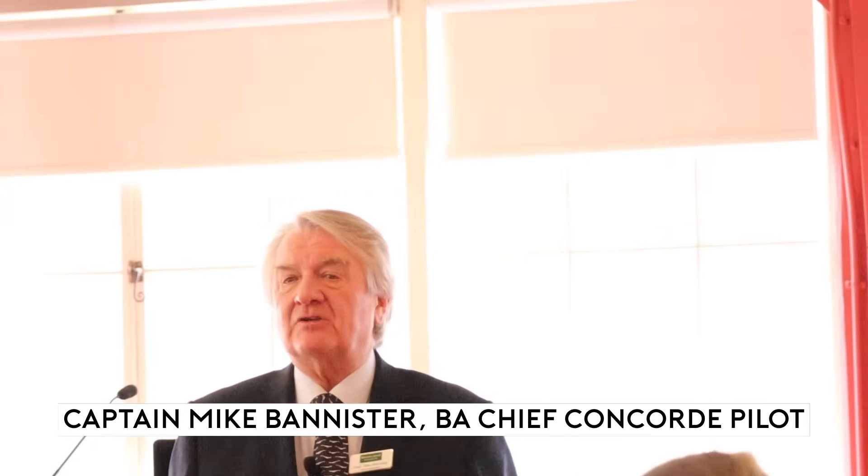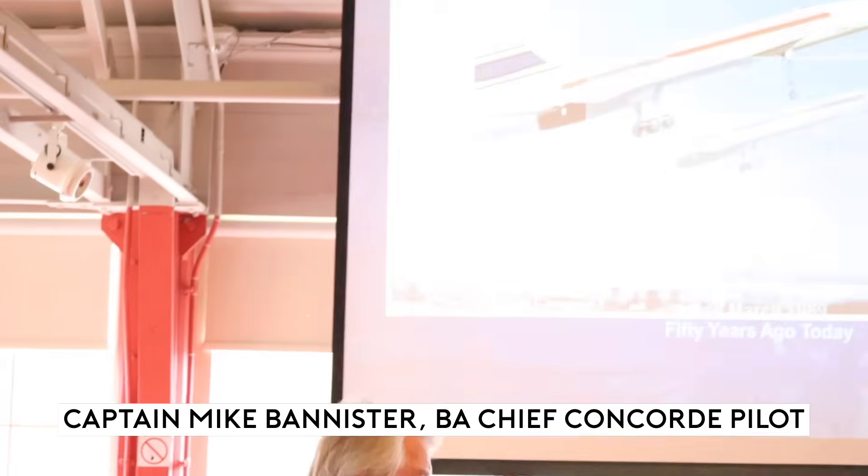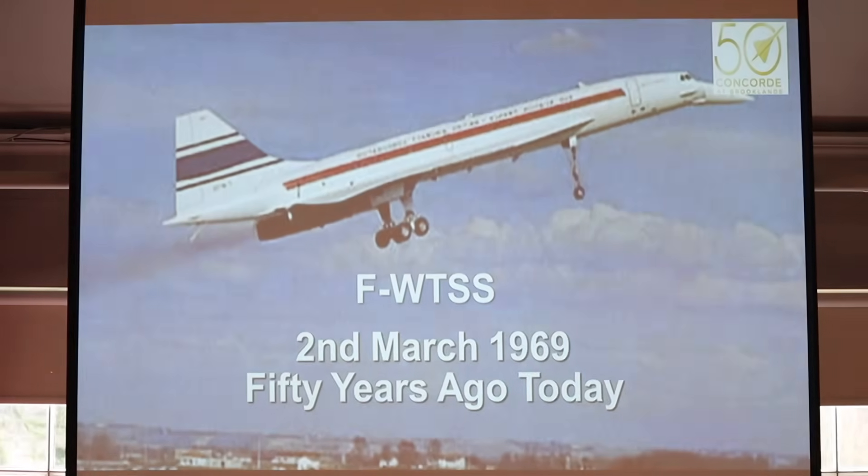Today is the 50th anniversary of the very first Concorde flight. It took off from Toulouse-Blagnac 50 years ago and made a short flight before landing. It was amazing to think that that aeroplane still looks futuristic today. To go to work as a Concorde pilot was just the most privileged, best job in the world. The aeroplane performed very precisely, very accurately. It was a day out with your mates every time you went to work because we were such a small group of people — we all knew one another very well.